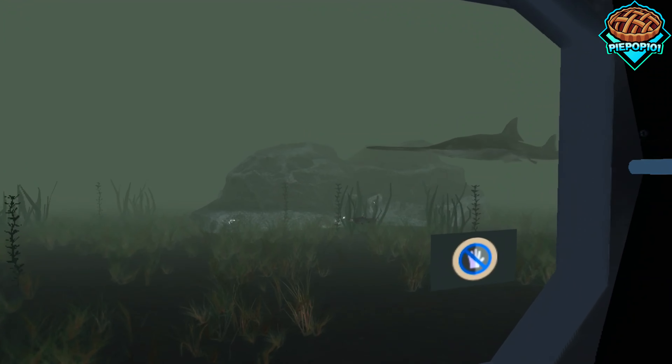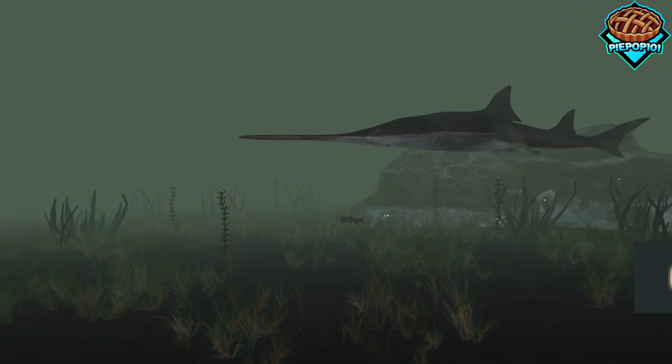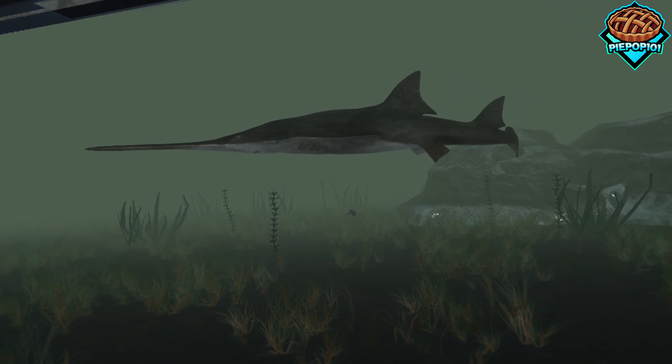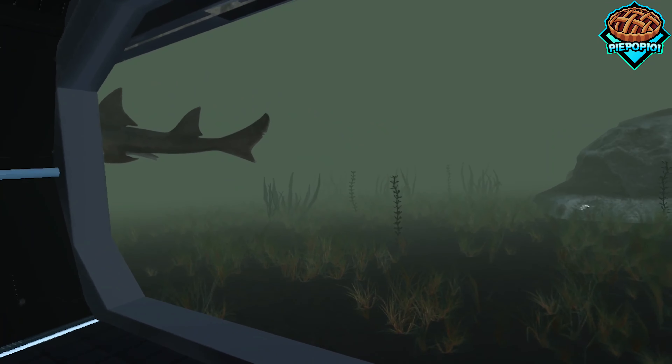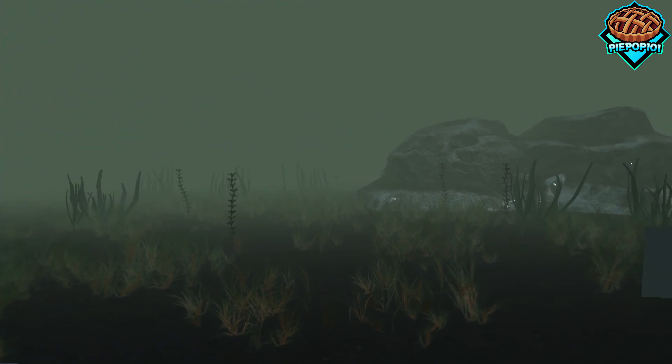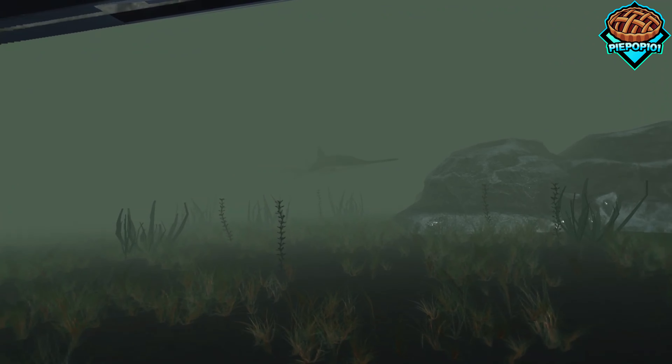So we have the shark thing coming around — it comes around twice.